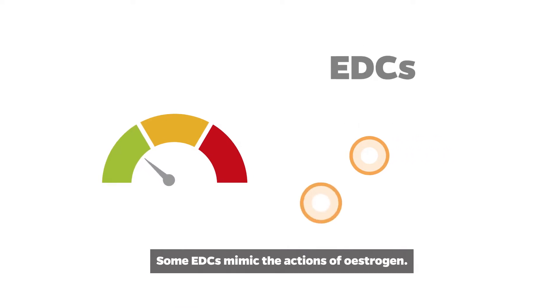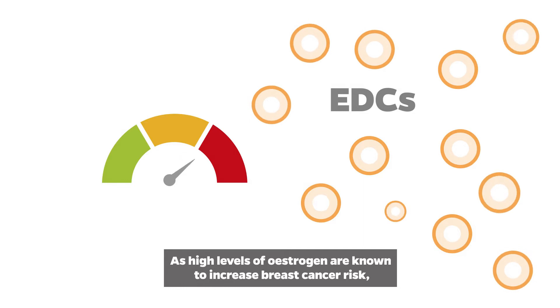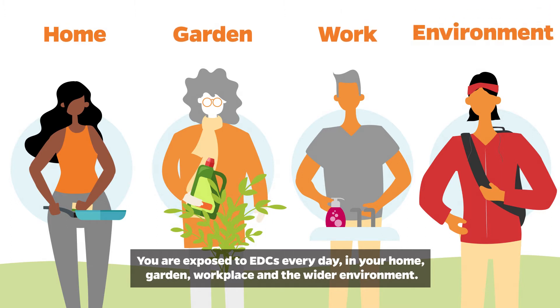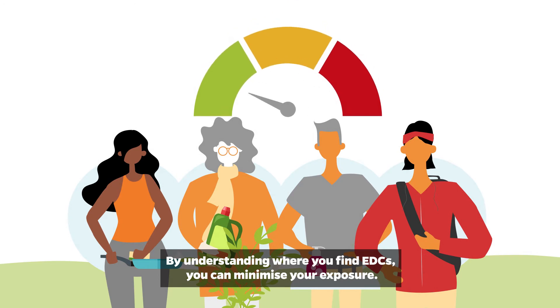Some EDCs mimic the actions of estrogen. As high levels of estrogen are known to increase breast cancer risk, chemicals that mimic estrogen may also increase risk. You are exposed to EDCs every day in your home, garden, workplace, and the wider environment. By understanding where you find EDCs, you can minimize your exposure.